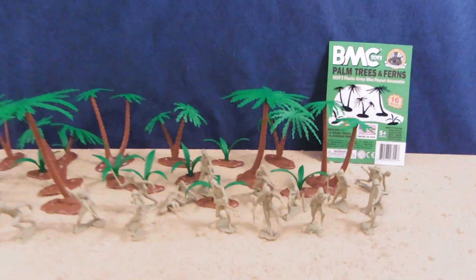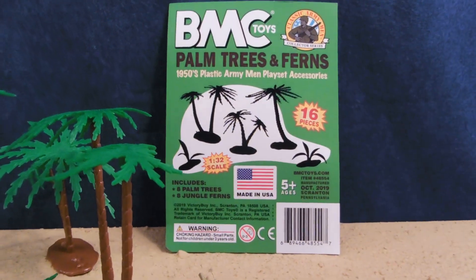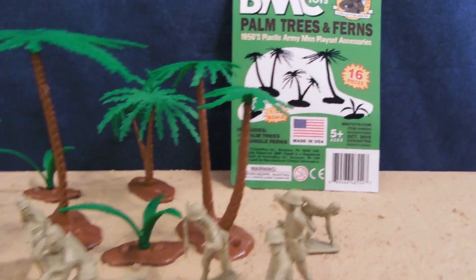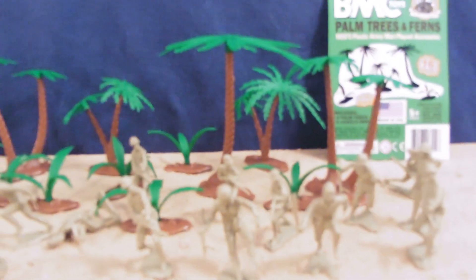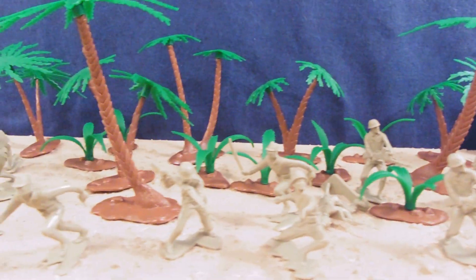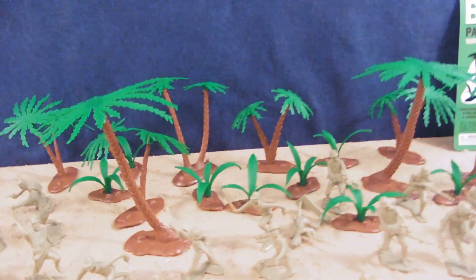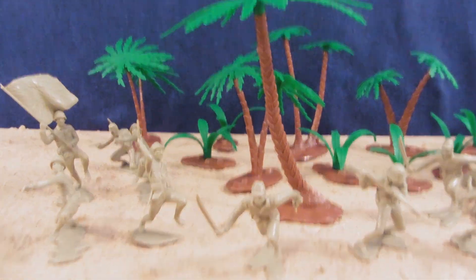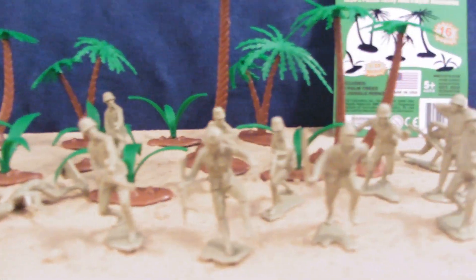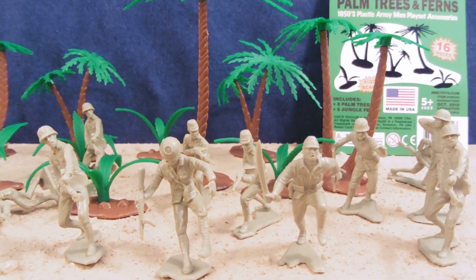To help show off our Japanese soldiers, I've included another piece sold separately — the BMC Toys Palm Trees and Ferns, 16 pieces. That's in our background here. The trees, palm branches, and ferns are sold separately, but they go so well together. We have the mighty Japanese Army just pouring out of the jungle, ready to take on the Marines as they land — just a formidable force.